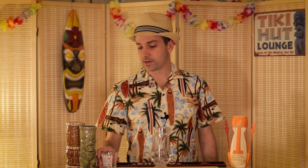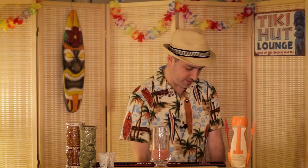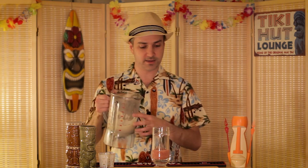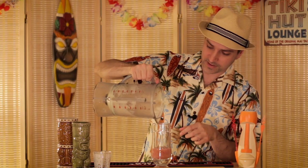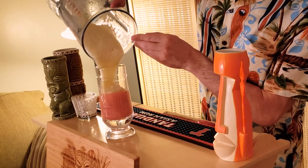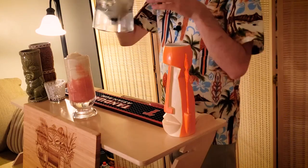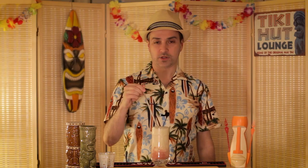Now that you've got both purees, this is where the magic happens. The first thing you're going to want to do is pour in the strawberry puree. And now, on top of that, you're going to want to put in that banana puree. If it all works correctly, the strawberry puree will rise up from the bottom and create that sort of molten look that we're going for. Look at that. Drop a straw, and there you go — lava flow.